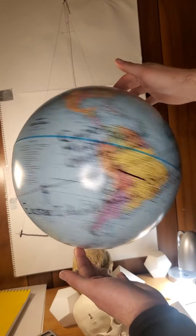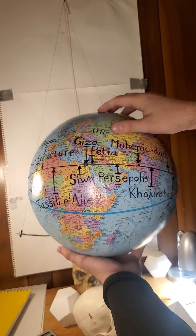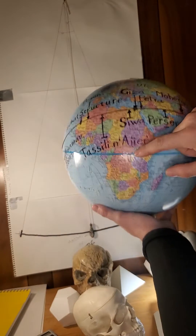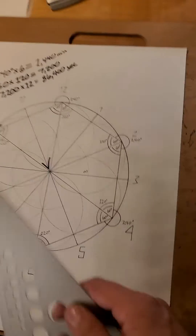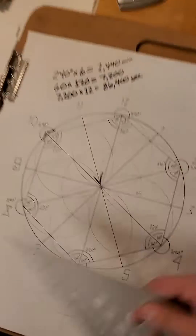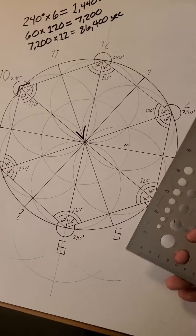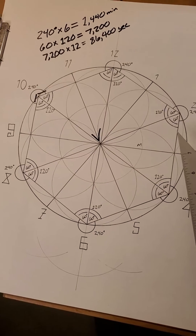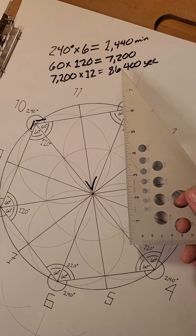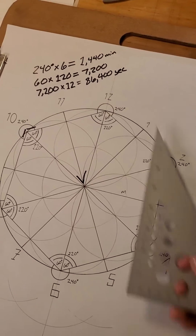The meter was defined again in the late 1700s and used as a standard during the time of Napoleon, when the French measured from the pole of the planet down to its equator and divided that by 10 million. One ten-millionth of that distance equals one meter. It's just curious to me — what are the chances that all this lines up so perfectly, that this geometry produces this shape, produces these angles and numbers, that then also gives us the day cycle of our planet? The very rotation of the planet is right here in this simple form.